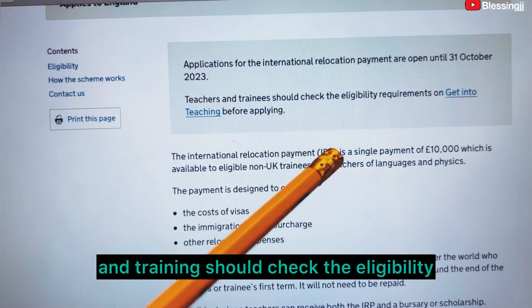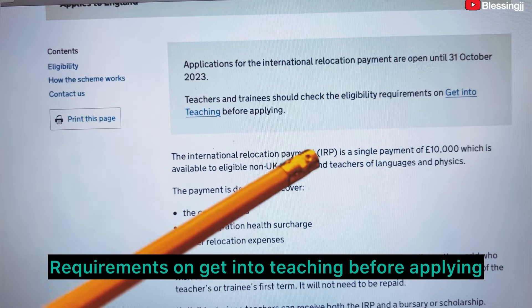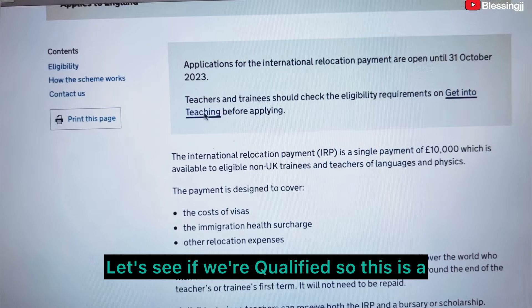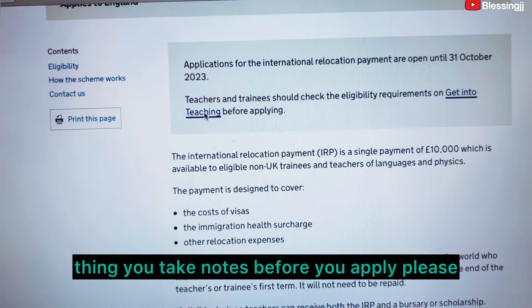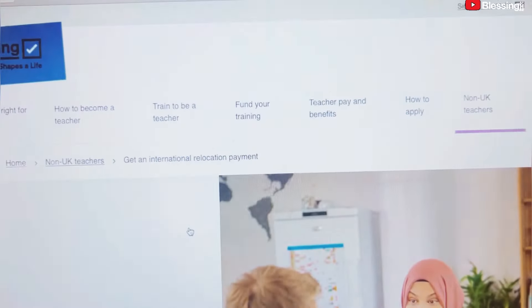Teachers and trainees should check the eligibility requirements on Get Into Teaching before applying. Let's click on the eligibility to see if you are qualified. Please take notes before you apply as a teacher.